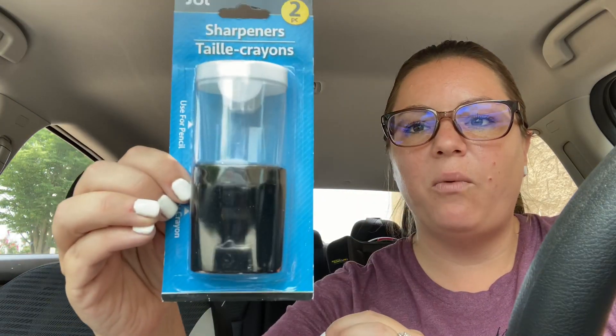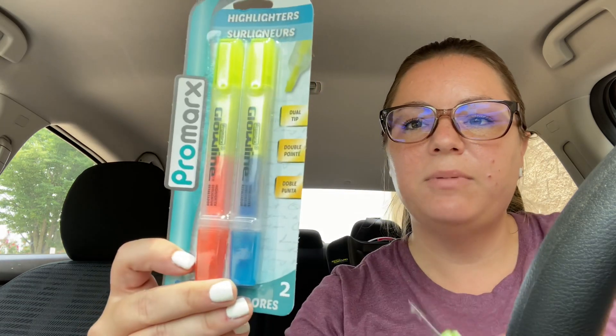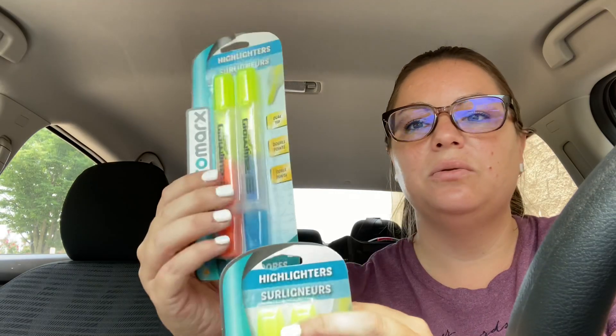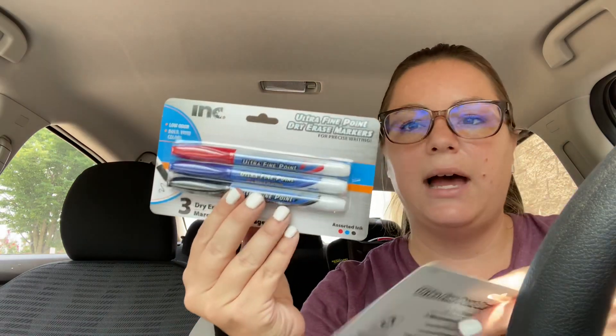You guys saw me trying to get this sharpener — it comes in a two-pack. I would probably just leave one at home for her to use with colored pencils and stuff, and then one at school. Bryson's teacher asked for highlighters as one of the optional things, so I grabbed these two packs. They're double-sided — one side on both of them is yellow and then there's a blue end and an orange end. And then Bryson's teacher also asked for dry erase markers, so I went ahead and grabbed two packs of those — red, blue, and black. This is by the brand Ink, which I've never seen before, but it says low odor, bold, vivid colors.